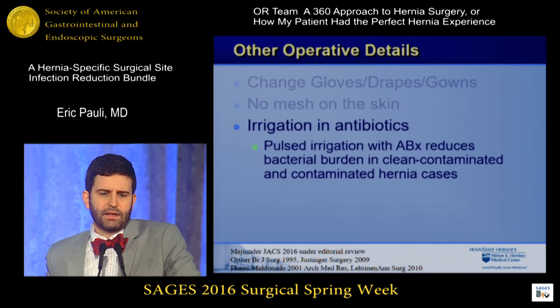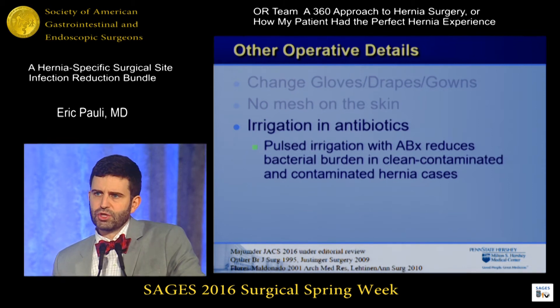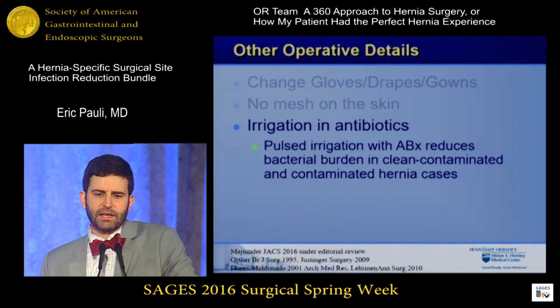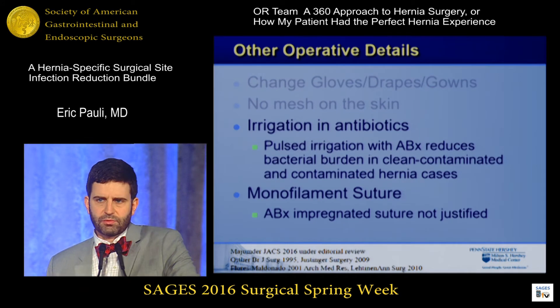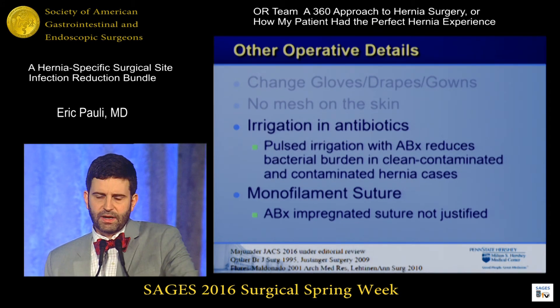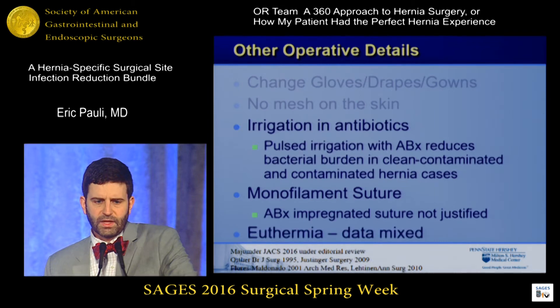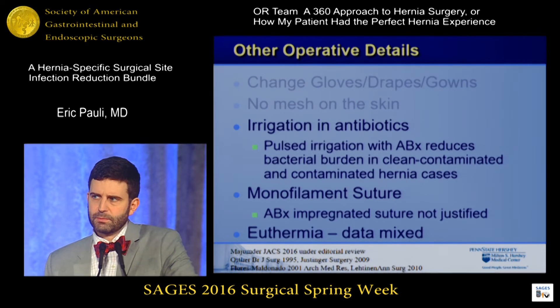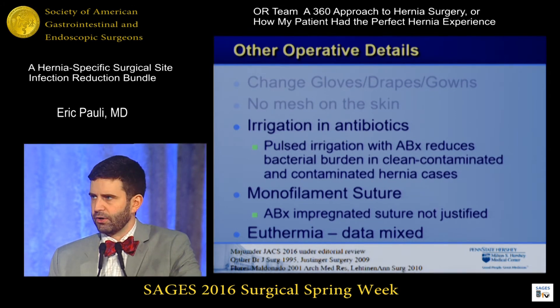Regarding irrigation with antibiotics, some published and unpublished data shows that pulse lavage for cases longer than six hours can reduce the surgical site infection rate in clean and clean-contaminated cases, and I do this on all of my open abdominal wall reconstructions. There is clear evidence that monofilament suture use in these repairs reduces wound problems, SSIs, and sinuses down the road, but that antibiotic-impregnated suture is not justified based on cost. For hernia surgery, euthermia data is mixed, but it doesn't hurt and it's free, so I ask my anesthesiologists to maintain euthermia the same way they do for colorectal patients.